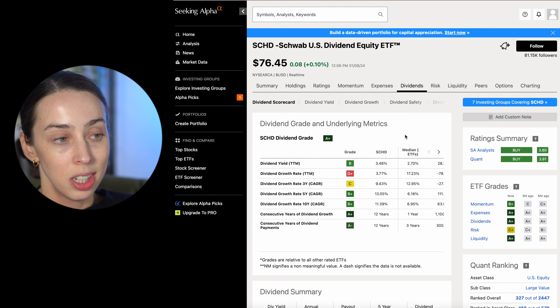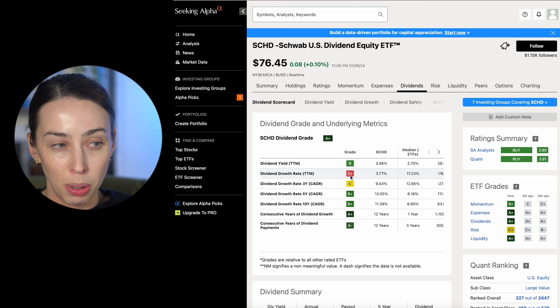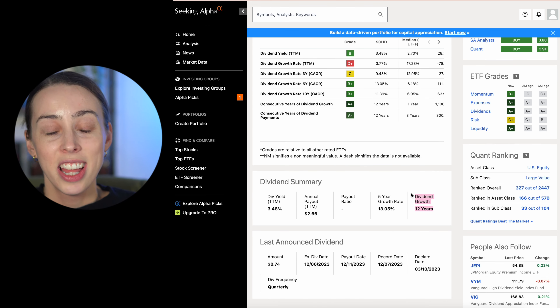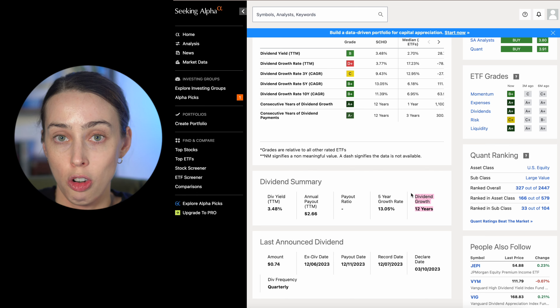Back to the dividends — let's look at the dividend scorecard. Being rated an A+ overall looks good. Dividend yield is a B. Dividend growth rate is a D+, not that great. But the five-year dividend growth rate is B+, which is really good. Consecutive years of dividend growth: A+, 12 years. That means this ETF has been consistently growing dividends every single year for 12 years.